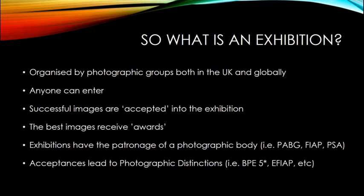Images deemed to be of a certain quality and standard are accepted into the exhibition. That acceptance rate normally runs anywhere from about 20 to 30 percent - they take the best 20 to 30 percent of images. Accepted status is quite important, which we'll come on to shortly. The best images in those exhibitions also receive awards such as gold medals, highly commended, commended, and sometimes an honourable mention.